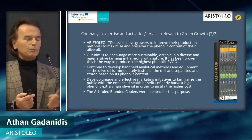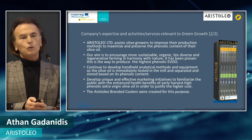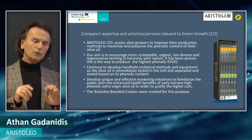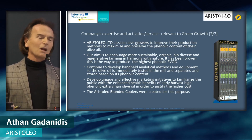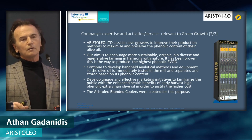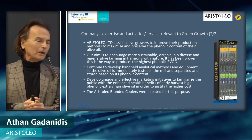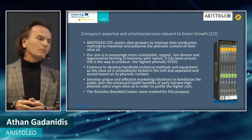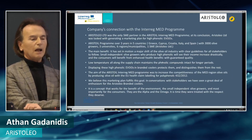This is the mock-up of the Aristoleo cooler, where the olive oils will be displayed. It will create a distinct image for consumers that this is a different type of olive oil that deserves to be refrigerated. When I was a child, the early harvest olive oil was always stored in the basement — very cold, alongside the wine. That needs to happen again. Olive oil, especially high-phenolic olive oil, needs to be refrigerated.